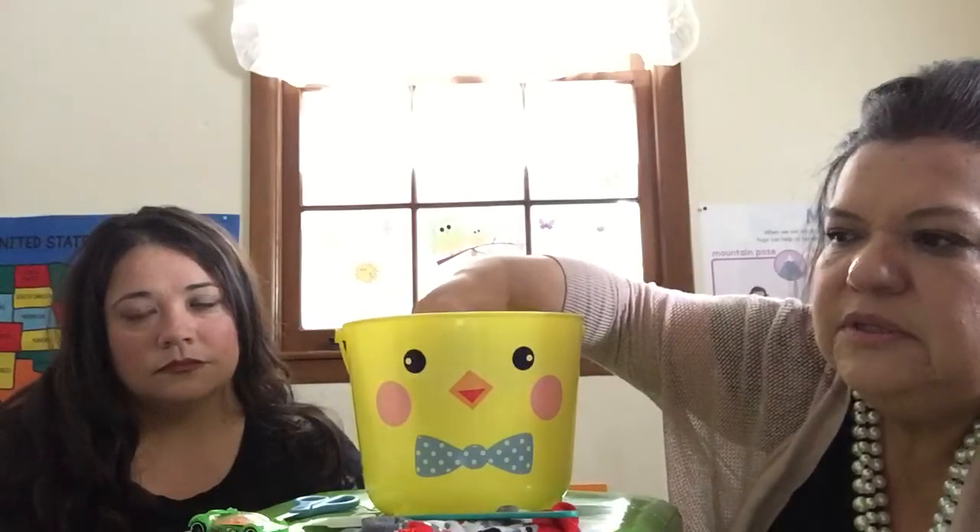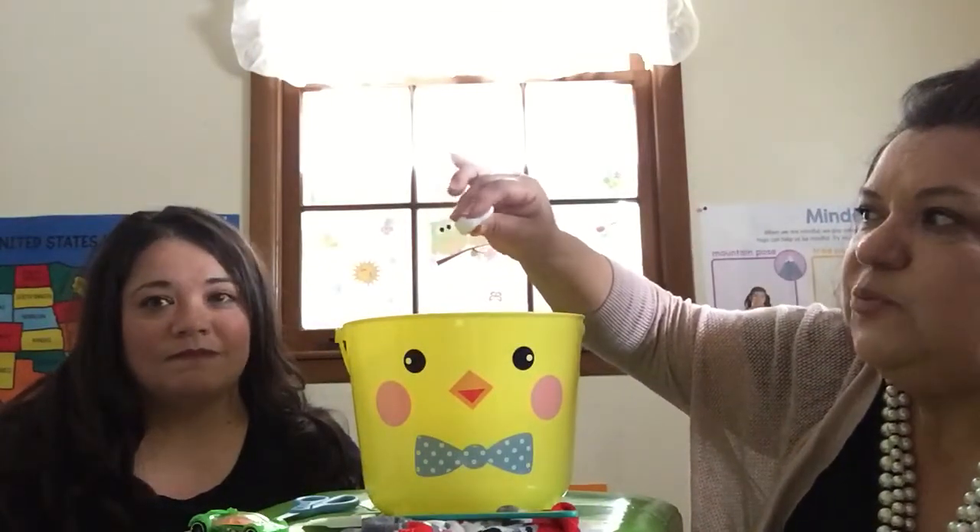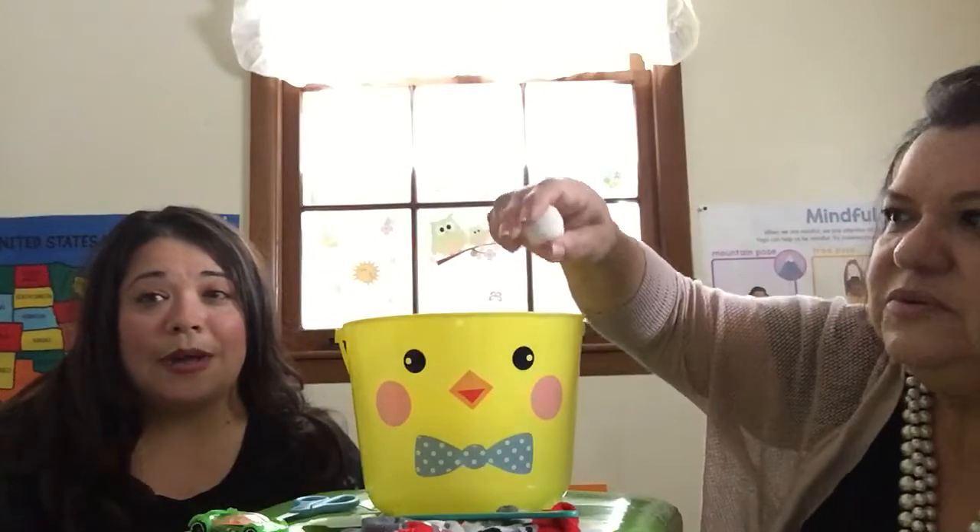Oh, hay otra cosa ahí adentro. Esto está suavecito. Redondo. Y lo puedo oprimir y se oprime y luego resiste y luego se vuelve otra vez en sí, al mismo tamaño. ¿Qué será? Algo suavecito, redondo. Es un algodón. Mira, si lo oprimí, luego regresa a su tamaño. Un algodón blanco.